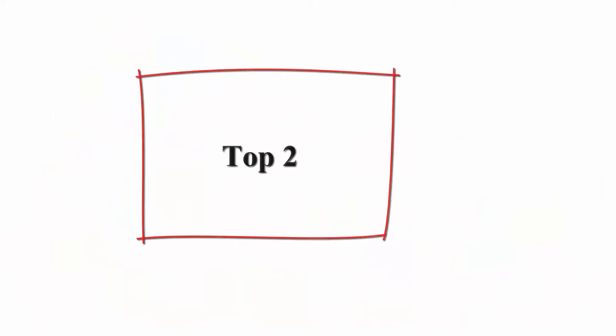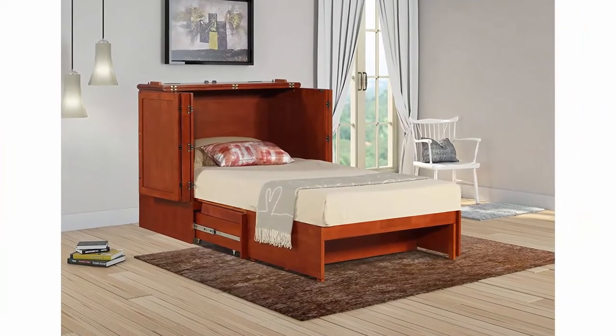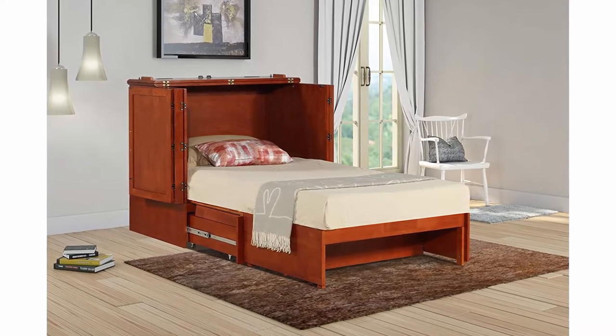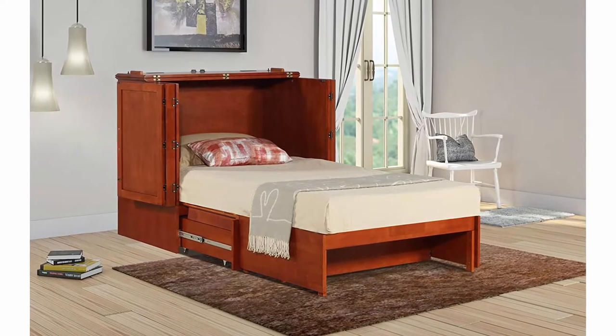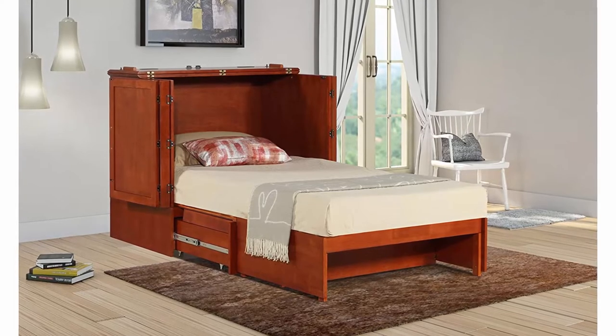Top 2: The Murphy Bed Daily Delight Murphy Cabinet Chest Bed with charging station and 6-inch memory foam mattress, Twin XL, Cherry. Functional Murphy Bed Cabinet — the Daily Delight Murphy Bed is housed in a beautiful cabinet with 2 drawers and an electrical outlet, so the cabinet easily doubles as a TV stand.